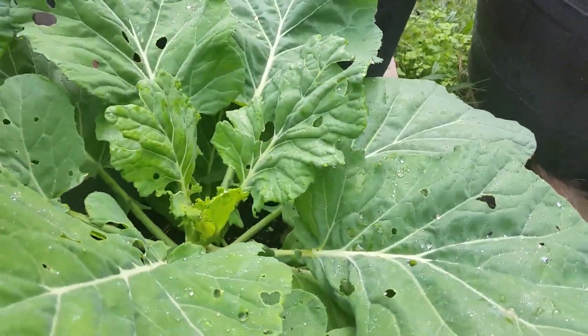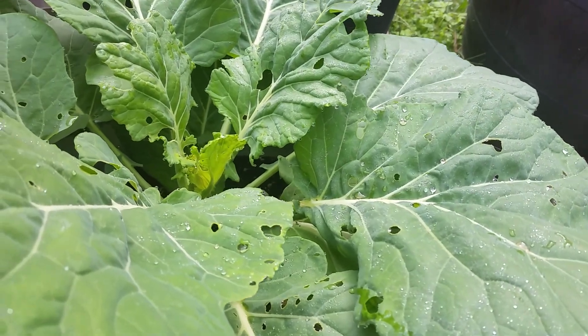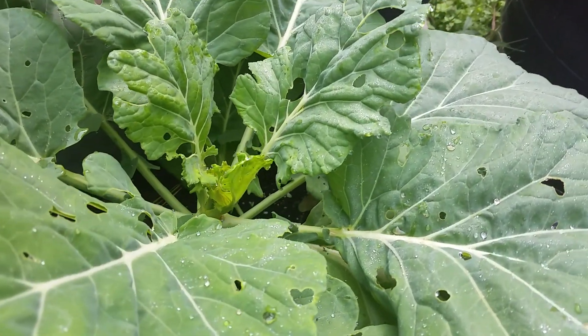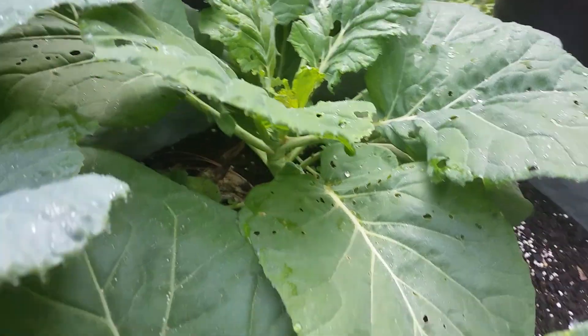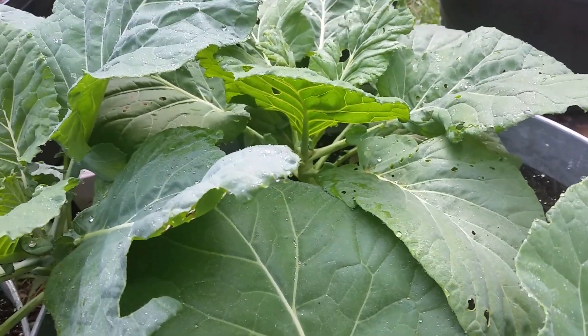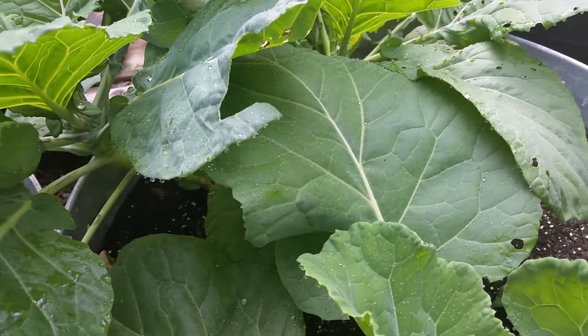Also, I'm gonna have to do a little bit more pest control because it looks like the worms are trying to make a comeback. So that'll be something I have to get on top of.